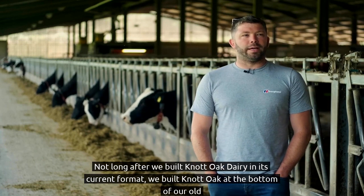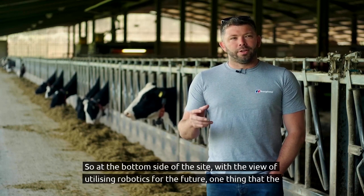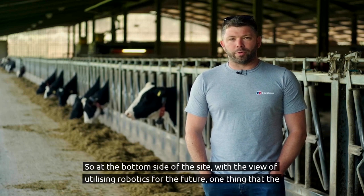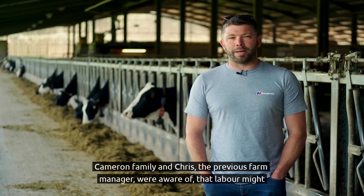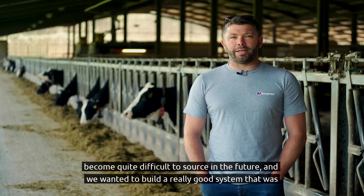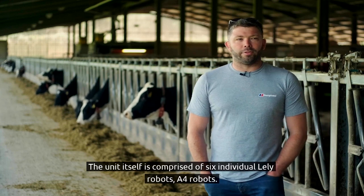We built Knott Oak at the bottom of our old dairy farm, sort of the bottom side of the site, with the view of utilising robotics for the future. One thing that the Cameron family and Chris, the previous farm manager, were aware of was that labour might become quite difficult to source in the future. We wanted to build a really good system that was attractive to staff going forward.